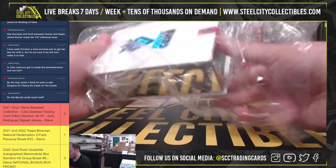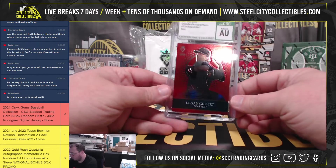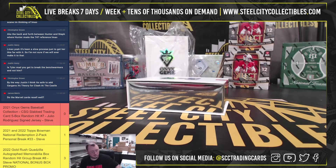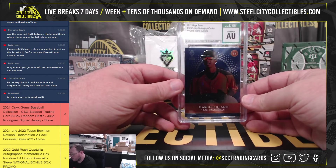Box number four. Out of 40, Logan Gilbert. And out of 100, Marco Luciano.